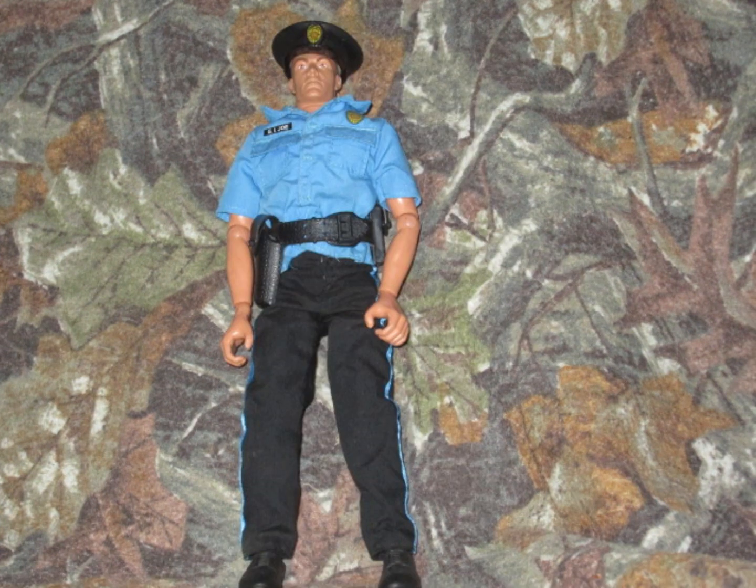Number 6 is the Trouble at Prosperity Bank Policeman. I've always liked this police uniform. It's not the most realistic police uniform, but I've always liked how it looked. I just got him recently as well, so I had to put him at number 6 — one of my favorites.